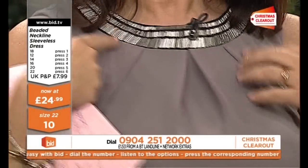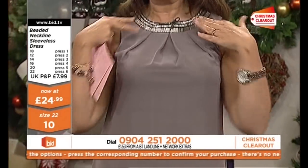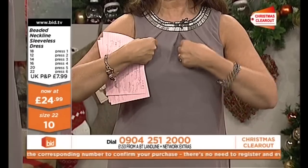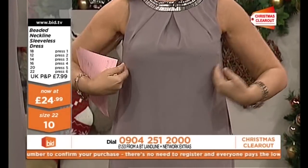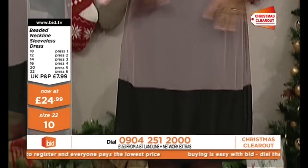Beautiful beading — it's almost like a Cleopatra style, but a little bit higher. And then very flattering where we've just got these folds just touching the bust, but not being too tight, and then just skimming the body.